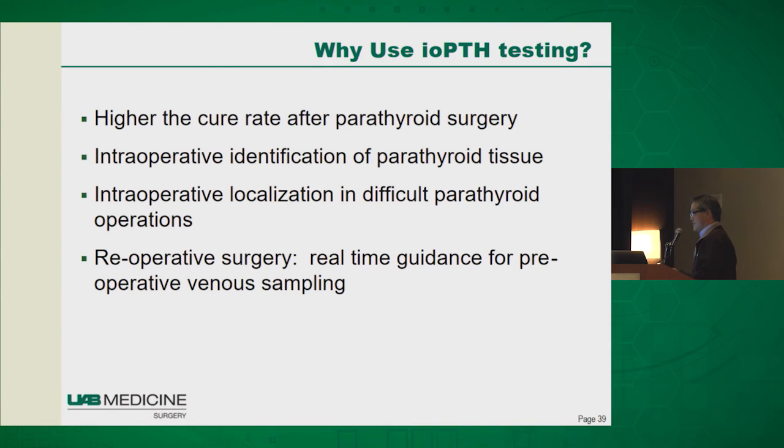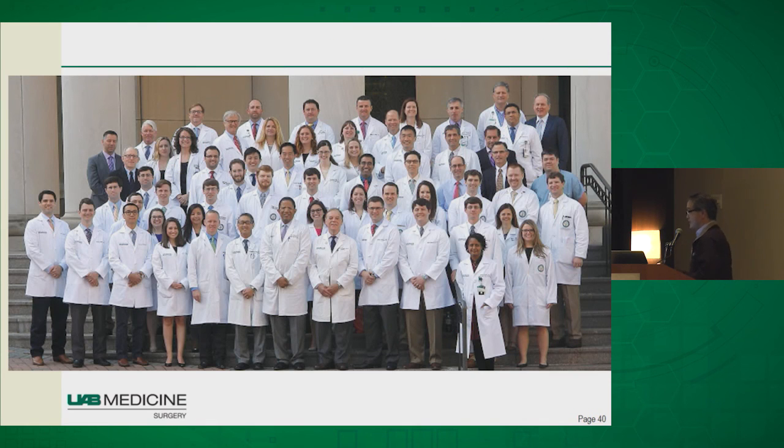I hope I've made a case to you that PTH testing can really add value in your management of patients with hyperparathyroidism intraoperatively — it can make your results better, and really the reason I use it is that it can change your management in certain cases. Thanks so much for your attention.